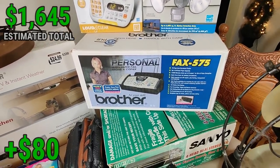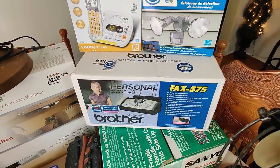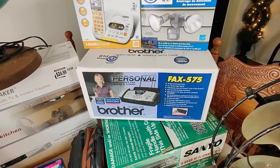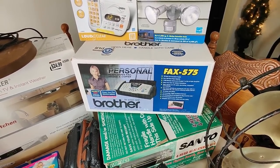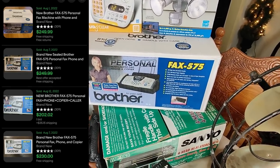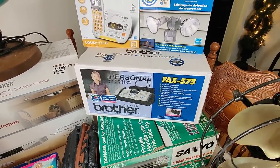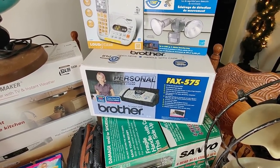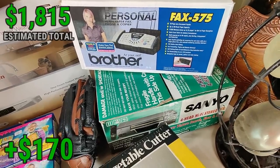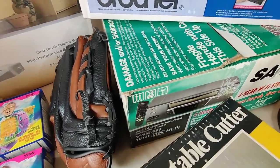I almost forgot about the Brother Fax 575 — found this at Goodwill, brand new sealed, for $14.99. Brother is restricted for me on Amazon, but luckily it's still selling great on eBay for over $200 brand new sealed. As I've mentioned many times, sealed vintage electronics — combo units, VCRs, all that kind of stuff — just big money. I'm going to sell this and make very good profit.